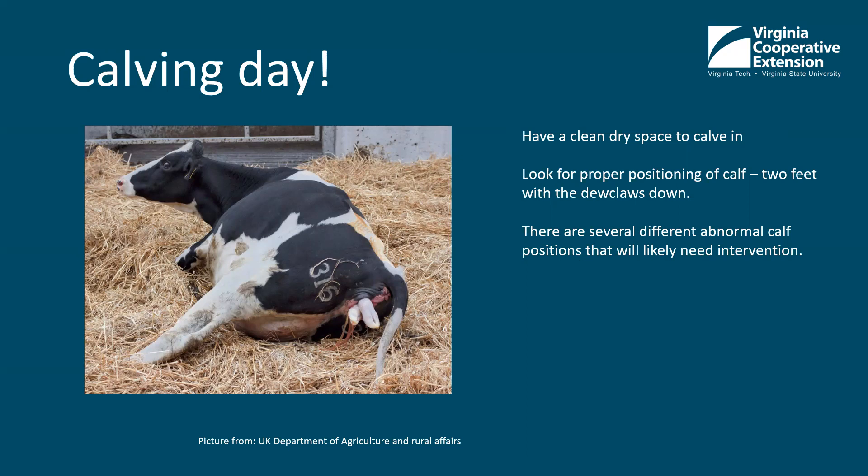Once the cow starts to calve, she'll break her water. Typically you'll see a bag come out first and it'll pop, but sometimes the water will pop before it actually comes out. Once she breaks her water, you'll see feet — this is a normal positioning of the calf. There should be two of them, and the dewclaws should be on the bottom side towards the bottom feet of the cow. If they're the other way, the calf is either upside down or backwards. This is a pretty normal positioning.